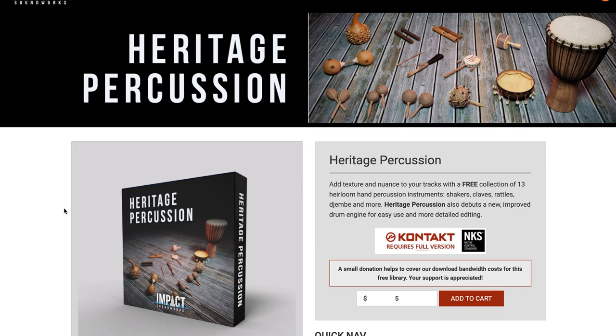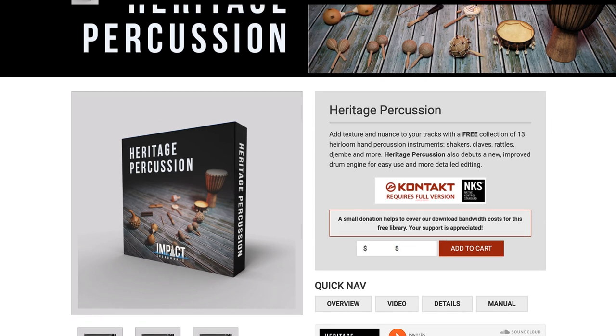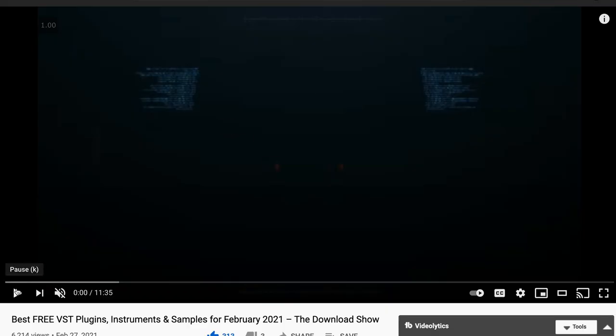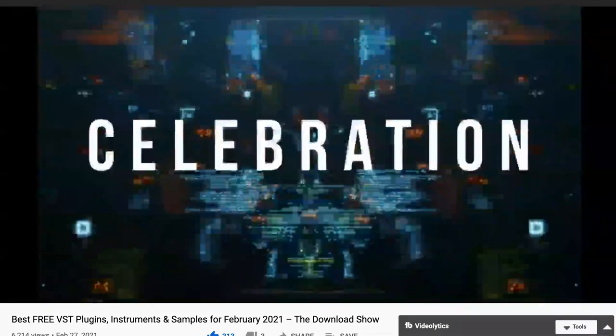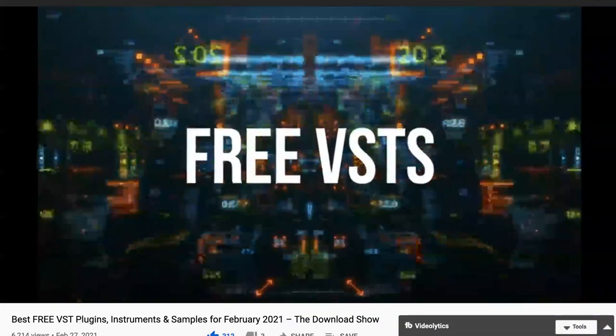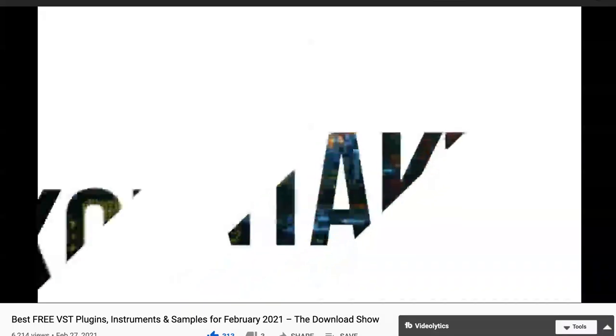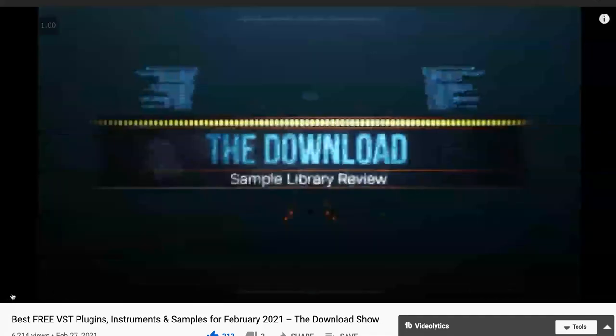Featured freebies this week: brand new from Impact Soundworks, a freebie for Kontakt — Heritage Percussion. It is donationware to help the developer cover bandwidth costs. I'll include a link. And if you want a ton more freebies, the Download Show came out about two weeks ago for February — you can pick up dozens of free VSTs, sample packs, plug-ins, and Kontakt instruments. I'll include a link to the latest Download Show, and we'll have a new one coming up in the next week and a half.